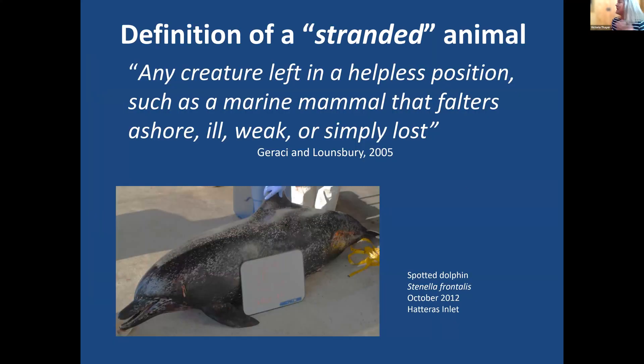A strand is a beach or land bordering a body of water, and stranded is defined as having run aground or being left in a helpless position. Today I'll be talking about many species of marine mammals that strand on North Carolina beaches, riverbanks, and estuarine shores, and the diversity of marine mammal species that occur in North Carolina.